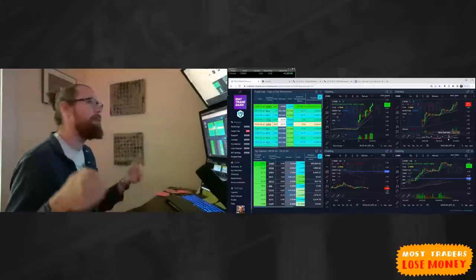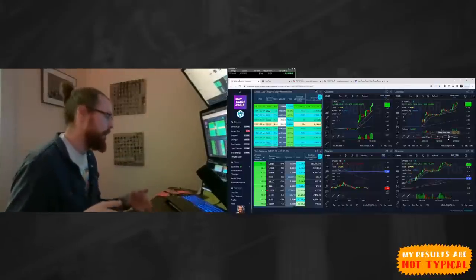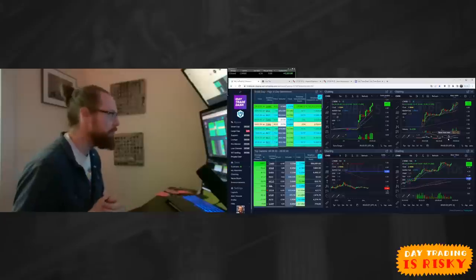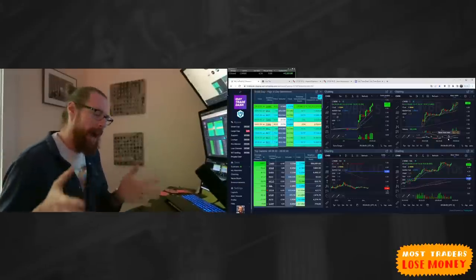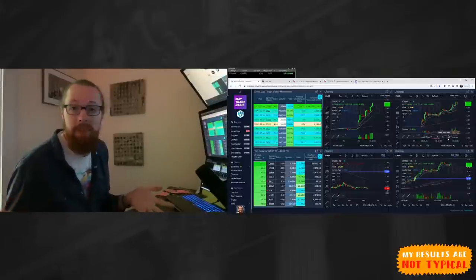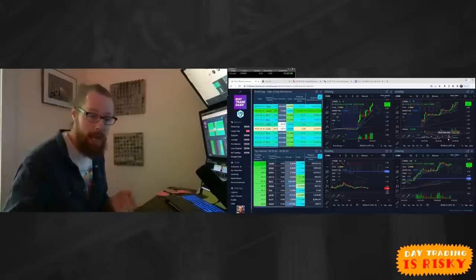It's so important to be disciplined about locking up green days and coming back to do it again tomorrow. I love seeing traders who say they hit their daily goal and they're out — that shows really good discipline. So the question is, how do you find a stock that gives you the potential for a $0.15, $0.20, $0.30, $0.40, or $0.50 move? And then once you find the stock, where do you get in and where do you get out?